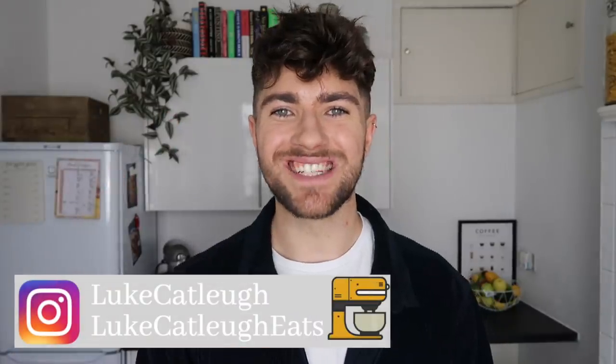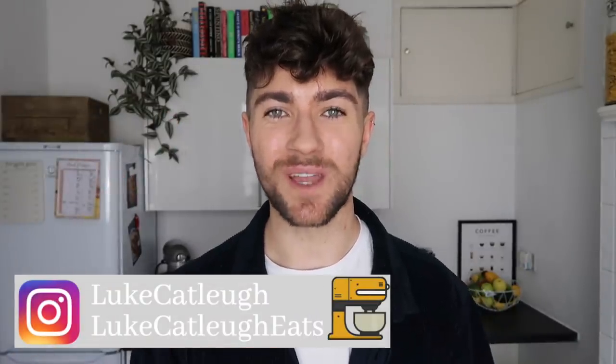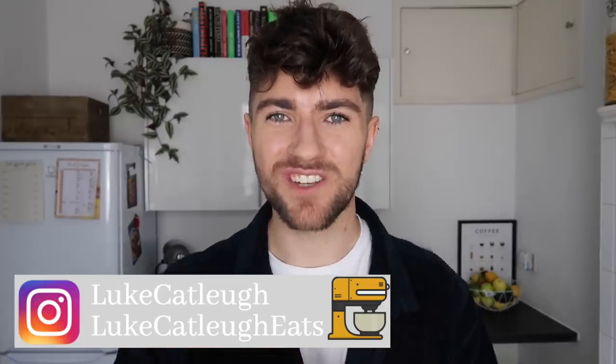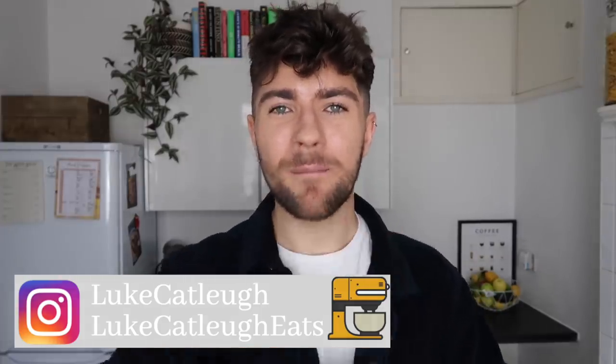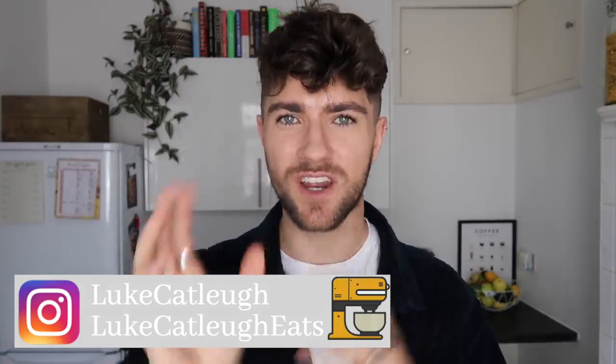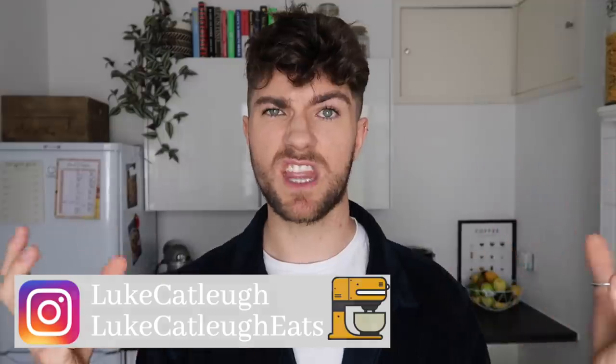Hello everybody, my name is Luke and I'm in charge of the starter this week, which is going to be a throwback to one of my favourites as a child. It's going to be a cheesy mozzarella garlic bread, and I'm bringing it back into the 2020s with some homemade hummus and some harissa — so it's going to be like a garlic bread hummus thing.